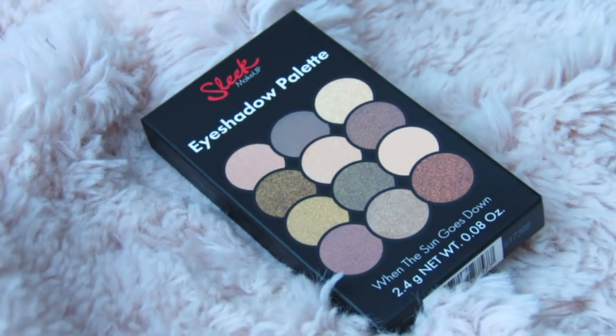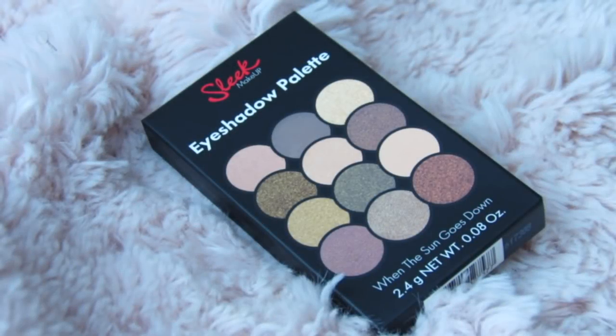What's up YouTube? Mimi here coming at you from my channel Bunny Birdie Gator. Today I'm here to share with you the world's tiniest eyeshadow palette.